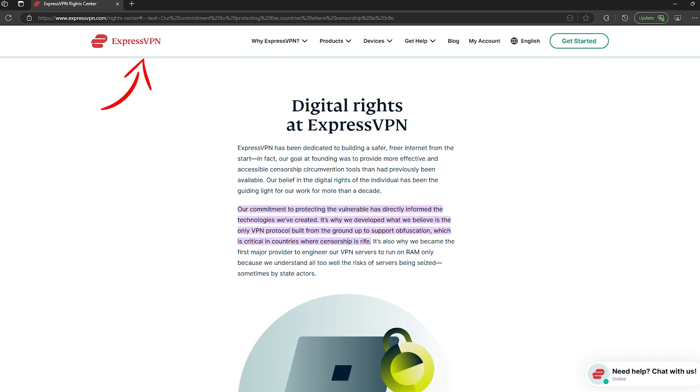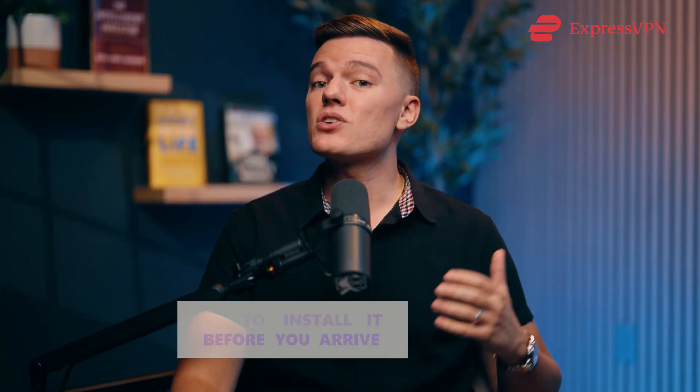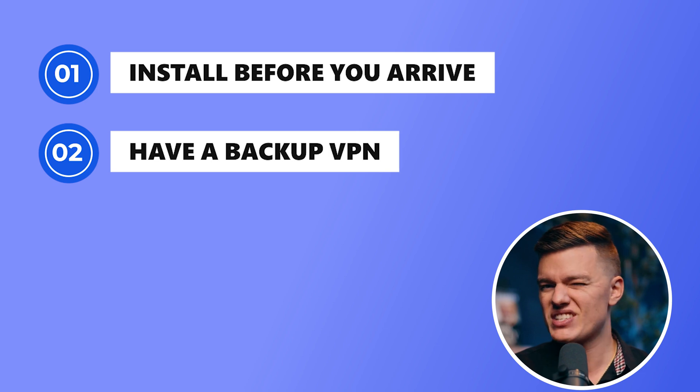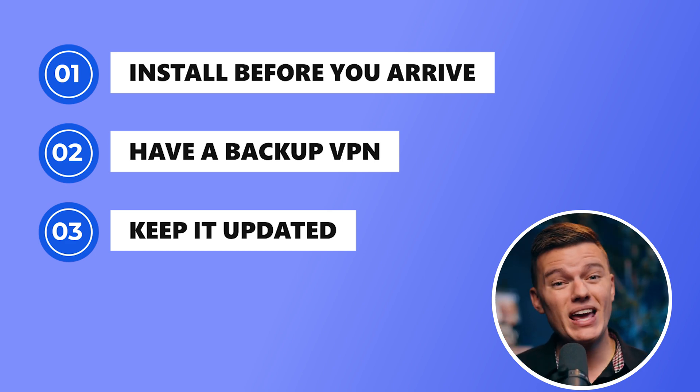Right now, one of the most reliable VPNs in China is ExpressVPN. It updates its servers constantly to stay ahead of the blocks, delivers fast speeds, and works on multiple devices. But you need to install it before you arrive in China — VPN websites are blocked there, so downloading one becomes a headache if not impossible. Install it before you arrive, keep a backup VPN just in case, and check for updates regularly, since VPNs that work today might get blocked tomorrow. A VPN is still the best way to access blocked sites in China, but it's not the only option.